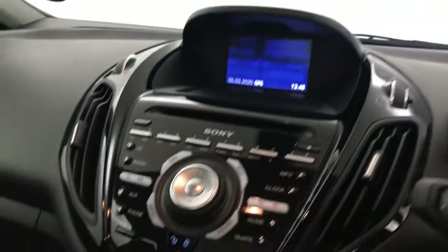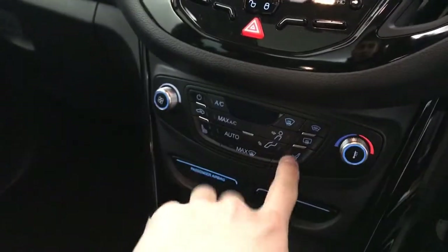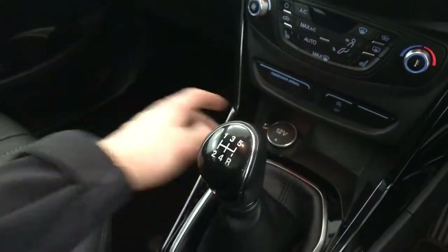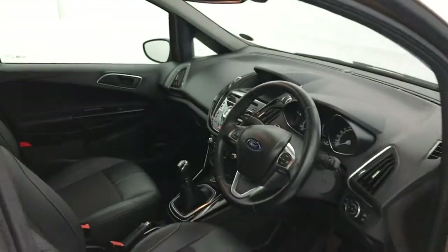There is satellite navigation, Bluetooth, DAB radio, and FM radio. You've got heated front seats, air conditioning, a heated front windscreen and rear windscreen, and USB. And you've got a five-speed manual gearbox. Finally, there's this really nice panoramic glass roof. So there we have it — the 2017 Ford B-Max.